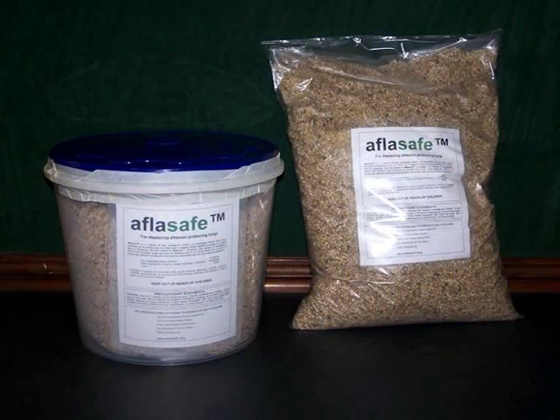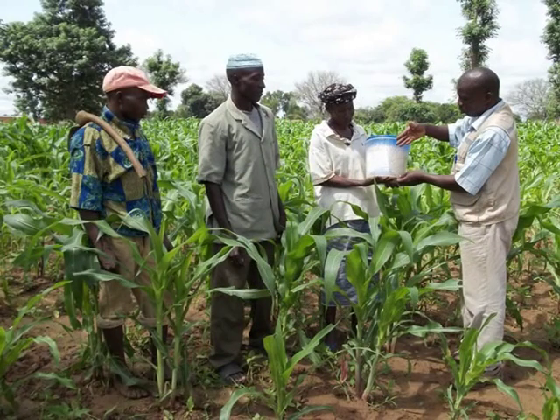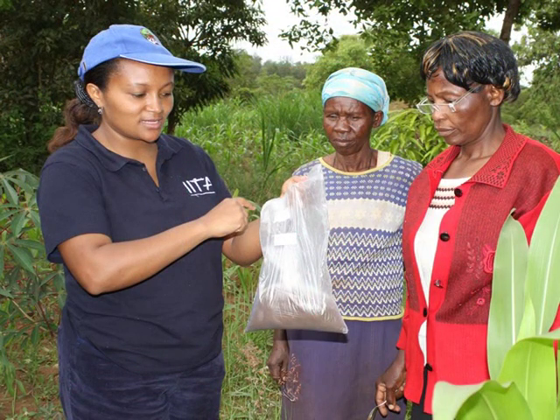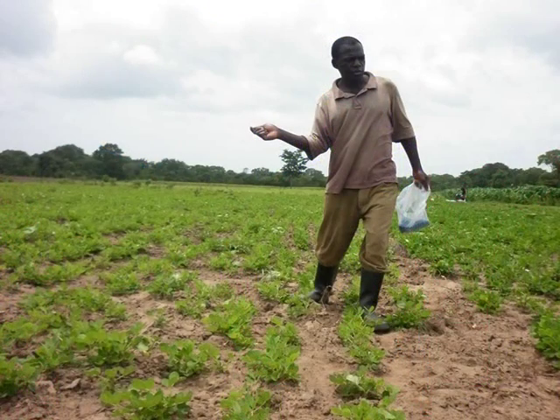And in 2012, at the G20 Summit in Mexico, Aflosafe was chosen as one of three pilot projects to be included in the AgResults Initiative, which supports the adoption of agricultural technologies by the poor.